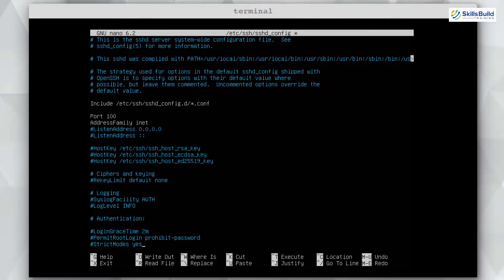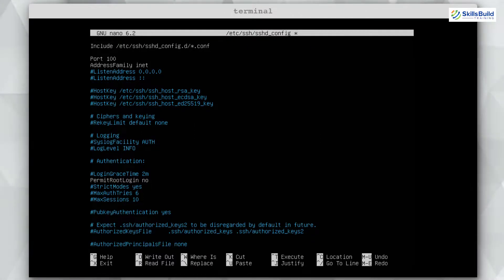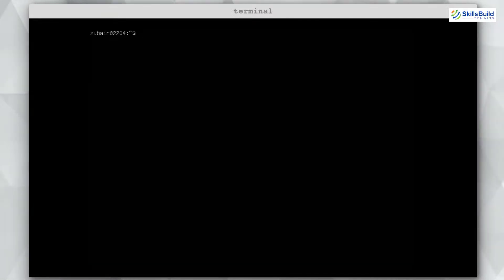Find the PermitRootLogin line, uncomment it, and set it to no to disable root login. Then find PasswordAuthentication and set it to no as well — no one will be allowed to use a password on this server; everyone must use an SSH key. Press Ctrl+X, then Y to save, and hit enter. Finally restart the SSH service with: sudo systemctl restart sshd.